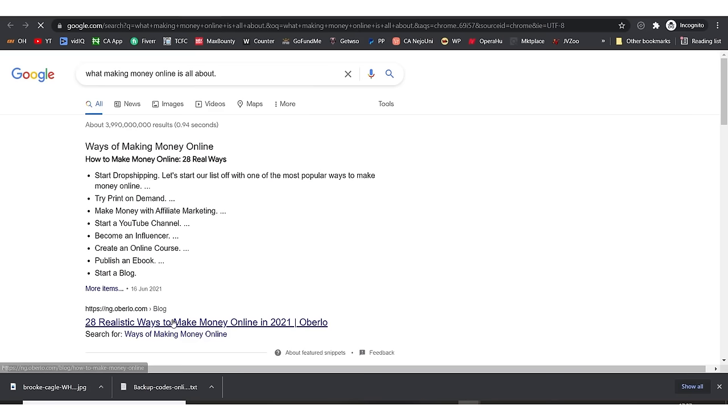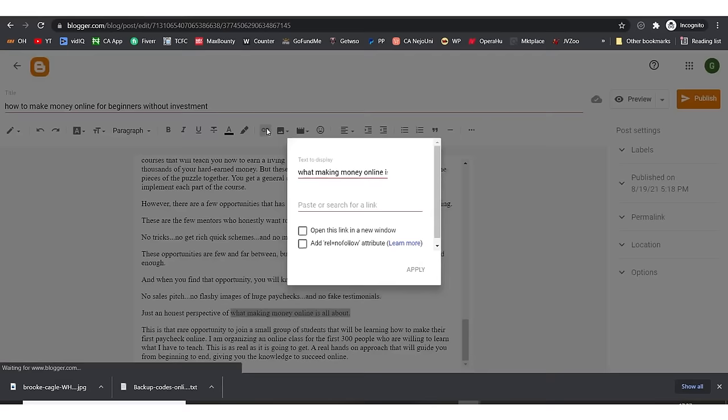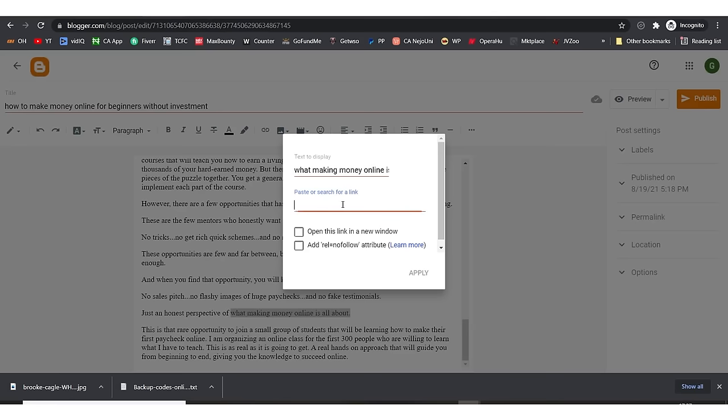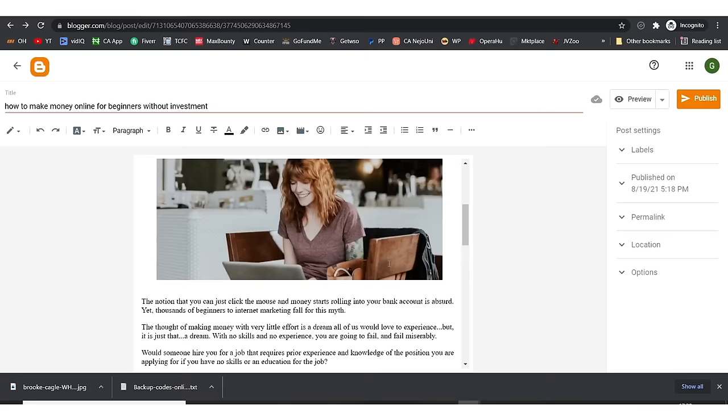I copy the URL from the search results and come back to the article with the text highlighted. I paste the link in the link dialog, set it to open in a new window, and you can make it 'nofollow' or 'follow' — please do research on what nofollow and follow means and let me know your answer in the comment section. I'll set it to nofollow and hit apply — this text becomes an external link.